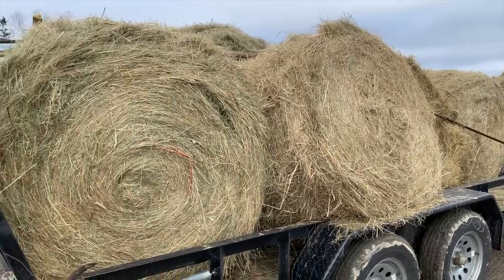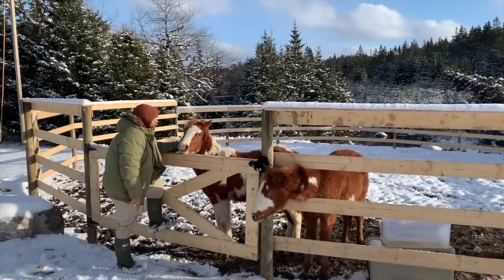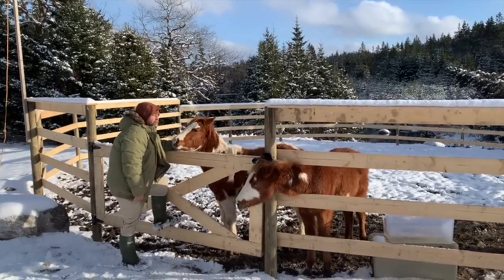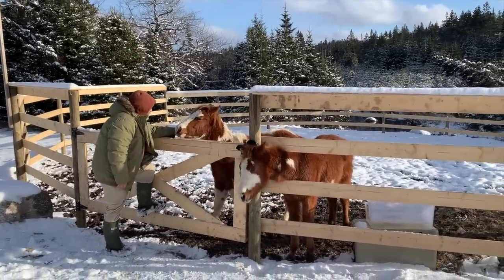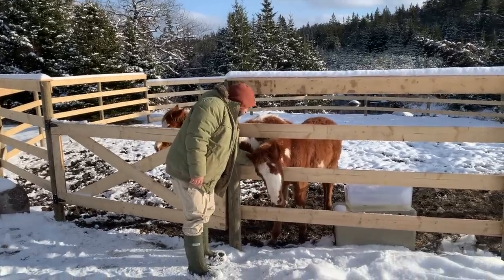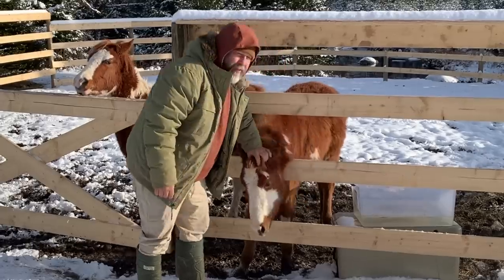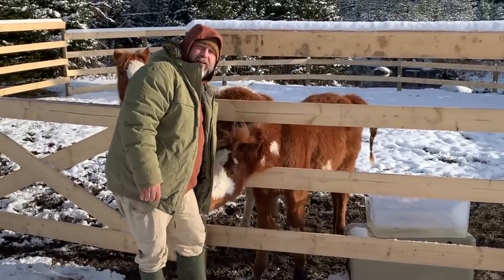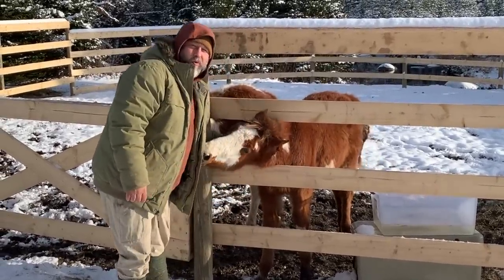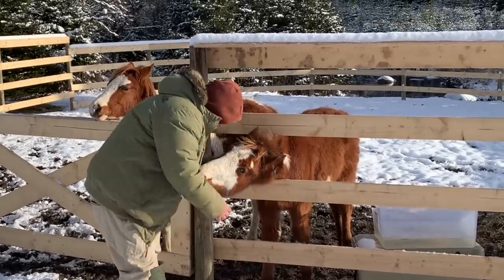Our property is so pretty when it snows — just a little half-foot white blanket. It ended up being a beautiful day. The horses are out enjoying it. We're taking a quick break from work to check on them, but we have a lot still to get done today.